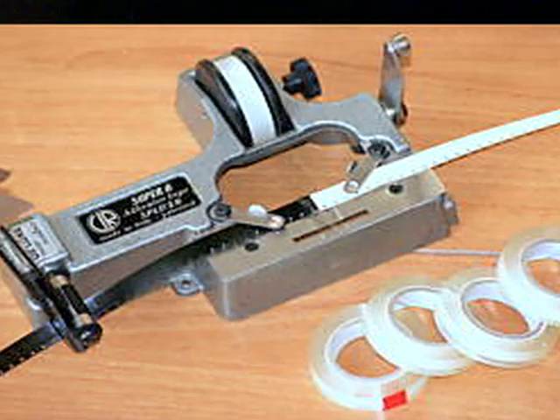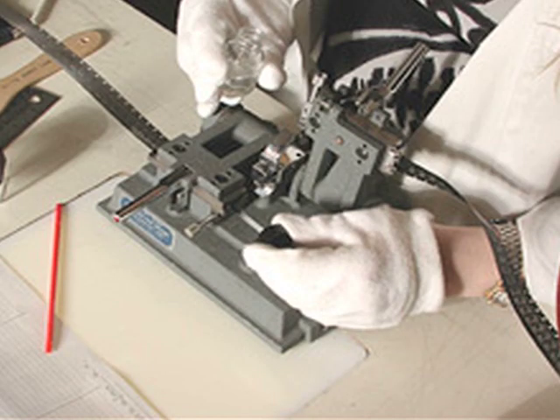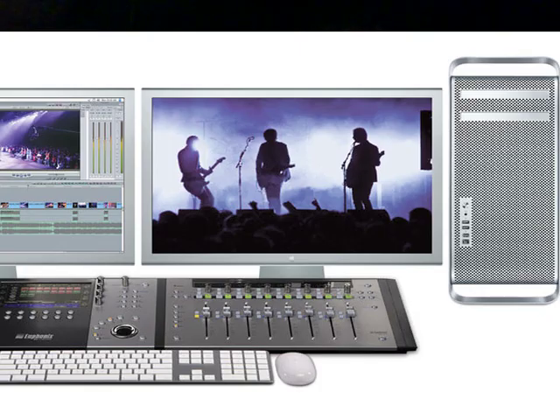This involves cutting and taping different parts of the film together. Personally, I edited film this way, and it is definitely the most hands-on experience. However, for a full-length feature film, digital editing may be the easiest and fastest way to go.